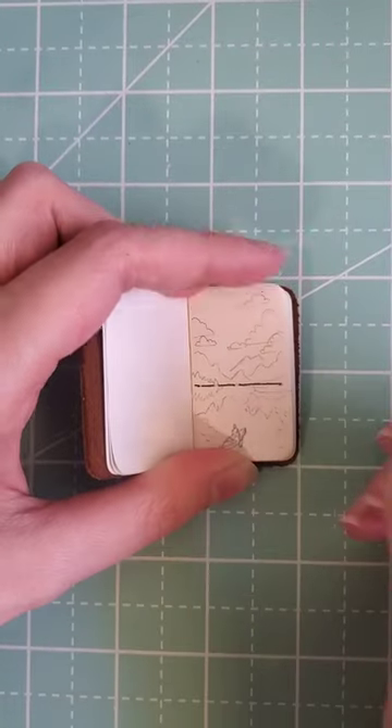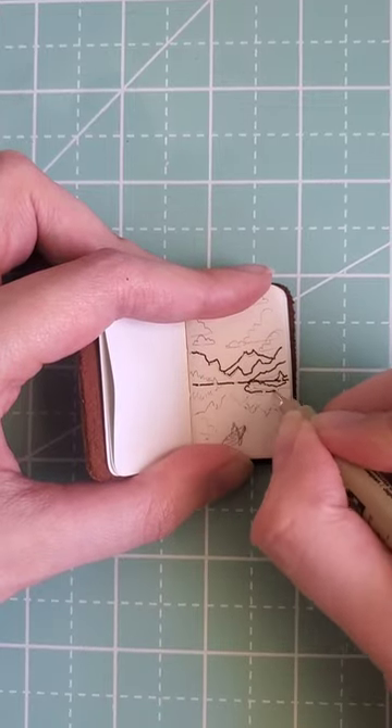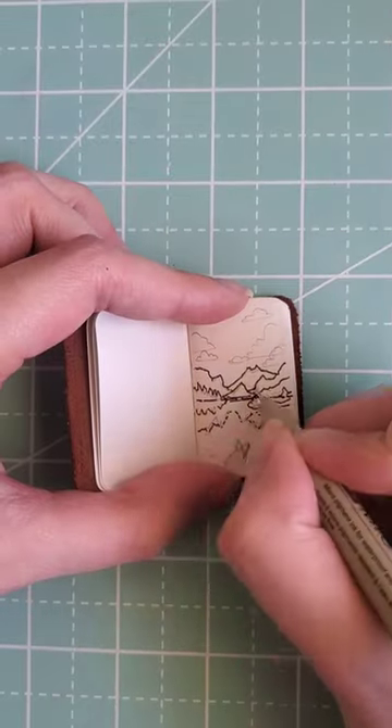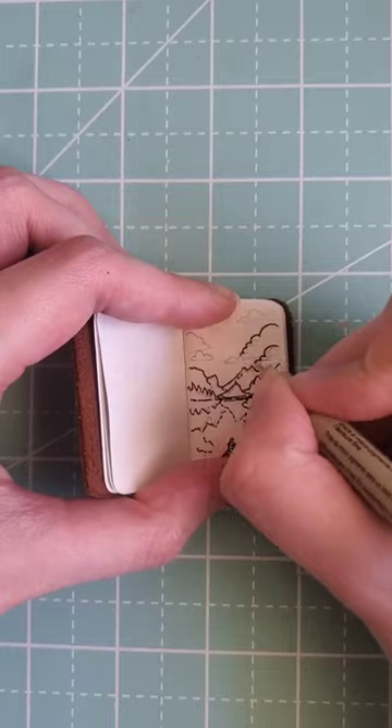I drew the mountains and the waters and a little person in a canoe. And yeah, this is kind of what it turned out looking like. I did the outline so I'd be ready for watercoloring it, which was the part I was most excited about.